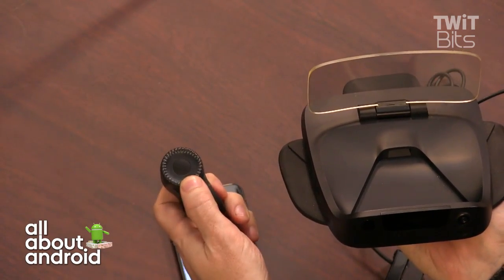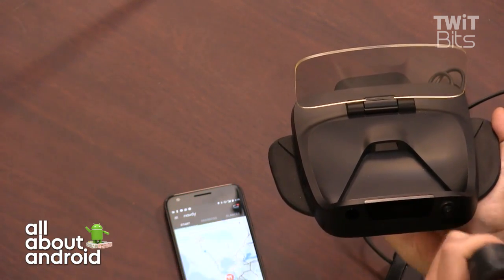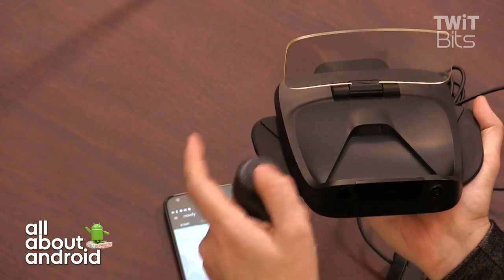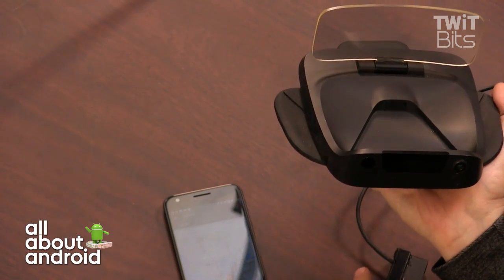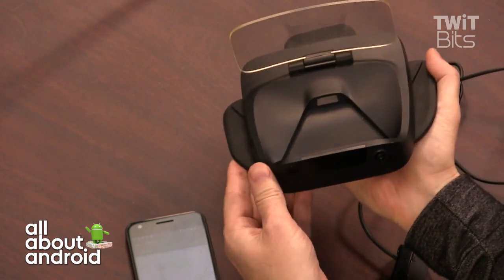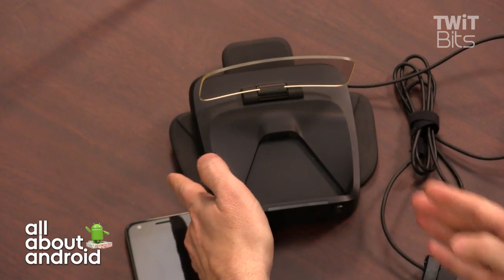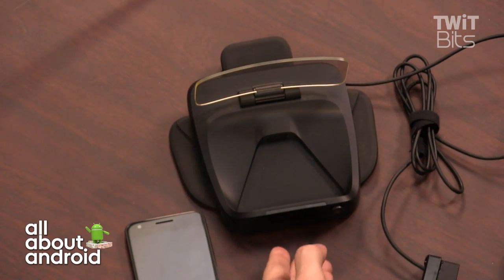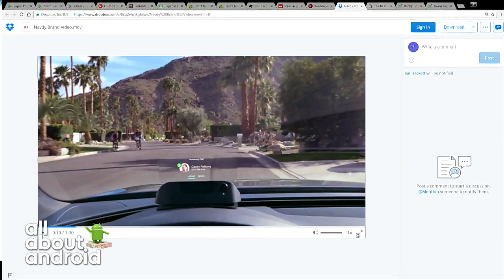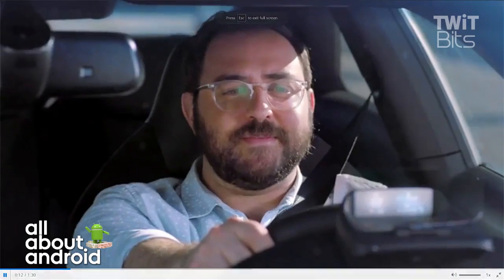And then I can use this dial, which goes on your steering wheel, to move around through it and other gestures. We have a video that kind of shows how it's being used. It projects onto the screen, and as you're driving, calls come through and you can wave your hand to accept the call.